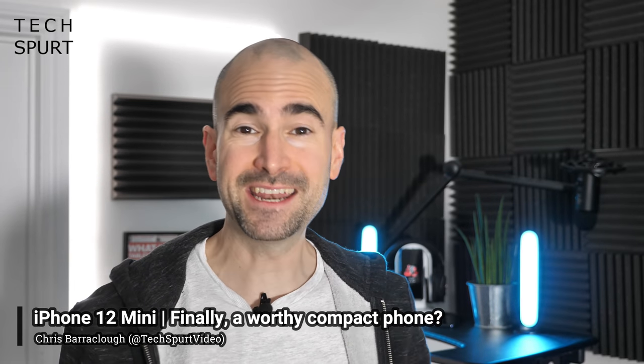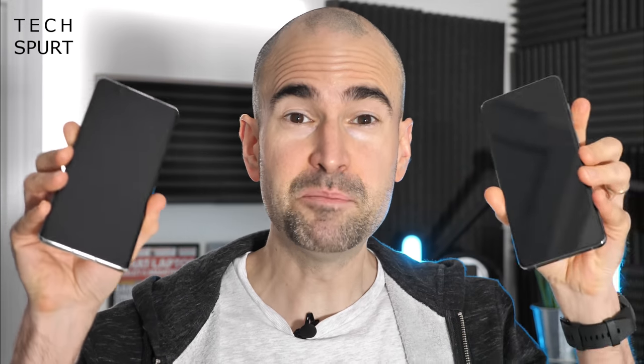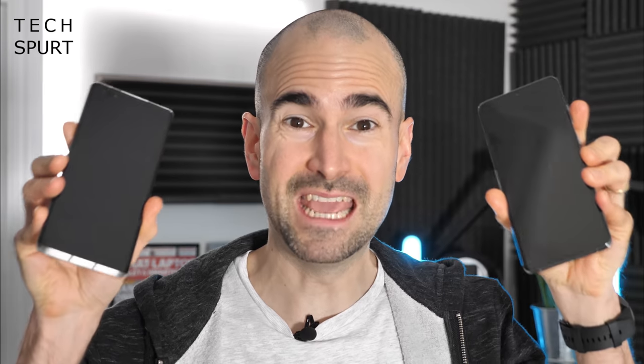Once 2020 is finally at long last over, I think we'll all remember it for one thing and one thing only — the fact that pretty much every bloody smartphone was a near seven-inch beast. Forget deadly viruses and killer locusts and racial injustices and the fact that the world is literally on fire. These phones just need to stop being so massive. If you've got tiny little pixie hands like me, 2020 has not been a kind year.